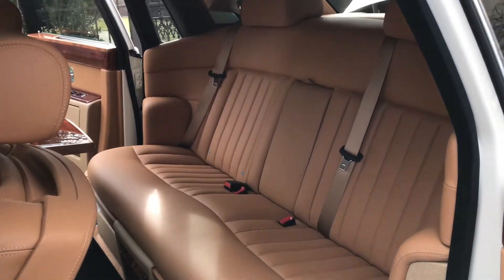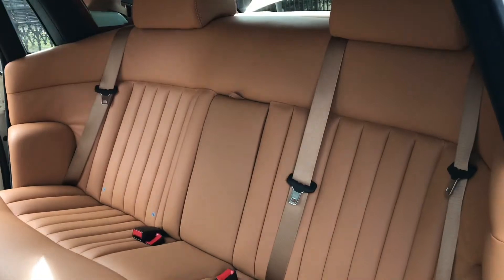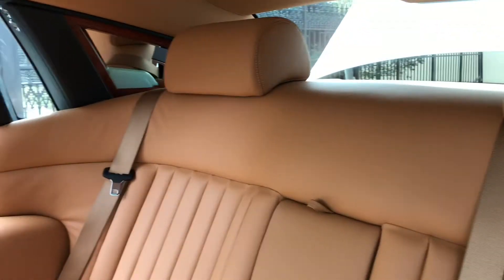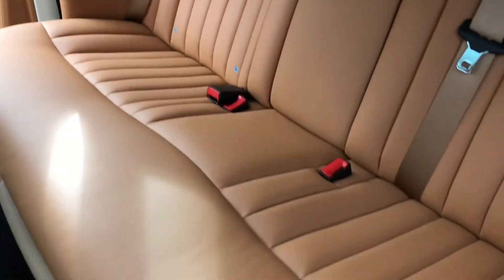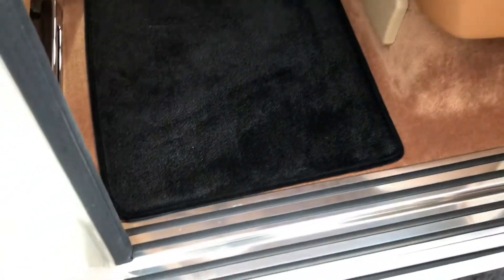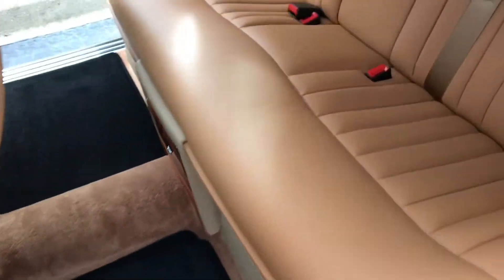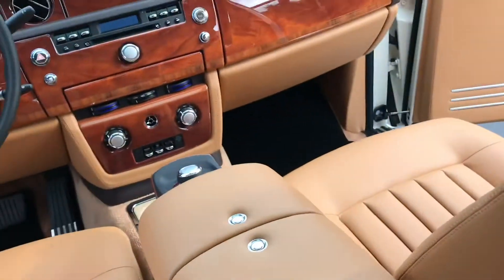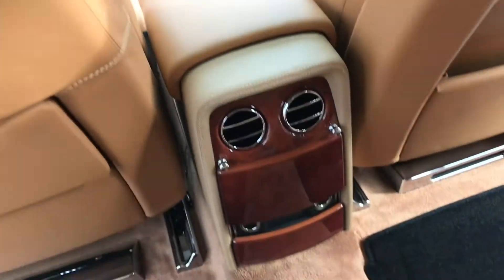This vehicle came out of a collection of about 20 vehicles and is collector quality, museum quality. Even the owners of the store here do not drive this vehicle — they don't want to get a chip or blemish on it anywhere.